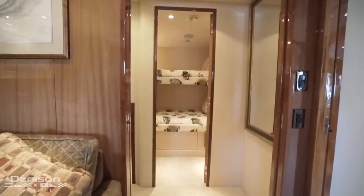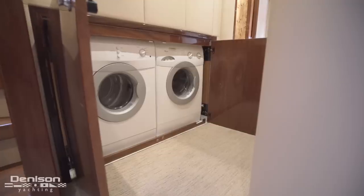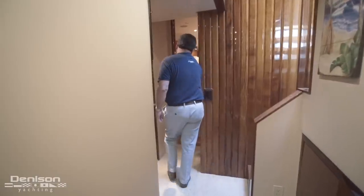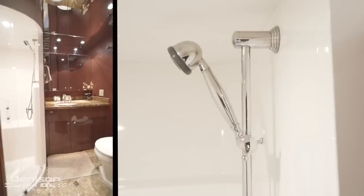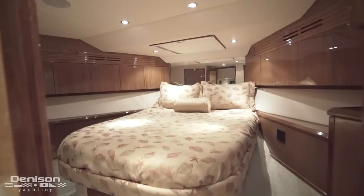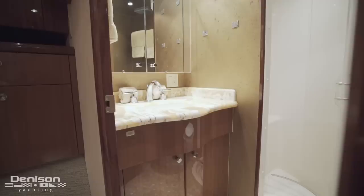Next we come to an upper and lower bunk room. Just forward in the companionway is the ship's washer and dryer. Our final stateroom is forward, right next to a guest head with a stall shower. Leaving here, we step into the VIP which is in the bow. There's also an ensuite with shower in this stateroom.